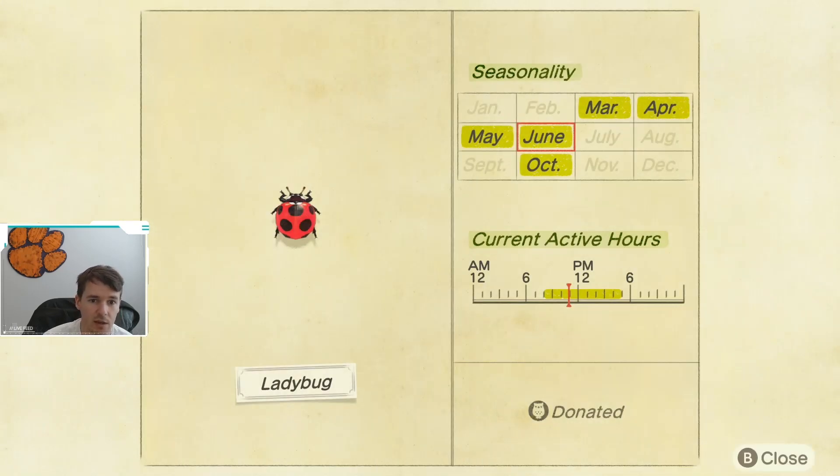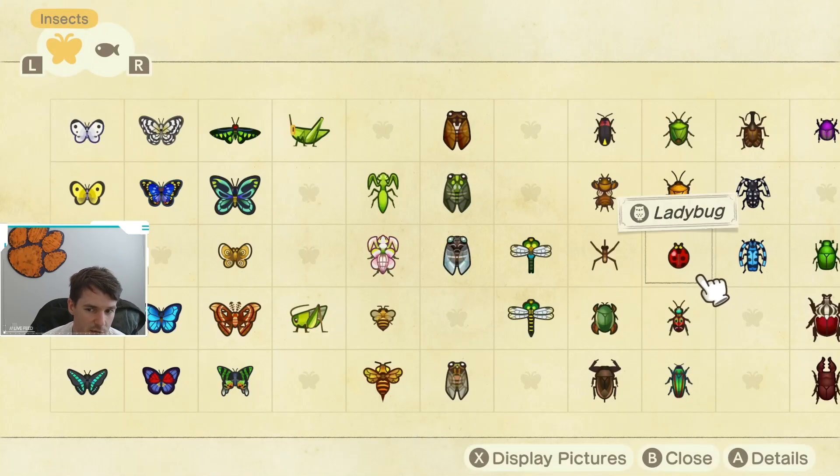Next up we have the ladybug. The ladybug is available March through June and then comes back in October, so if you don't catch it this month you'll have to wait about three months. It is available in the middle of the day from 8 a.m. until 4 p.m. Not terribly difficult — they spawn on flowers, so just keep an eye out on your flowers and you'll eventually find one.